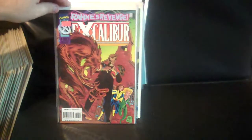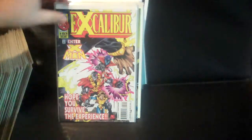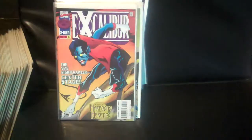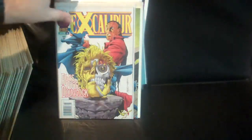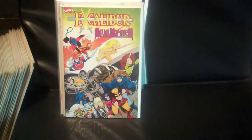Issues 91, 92, 93, 94, 95, 96, 97, 98, 99, and Excalibur's Mojo Mayhem.